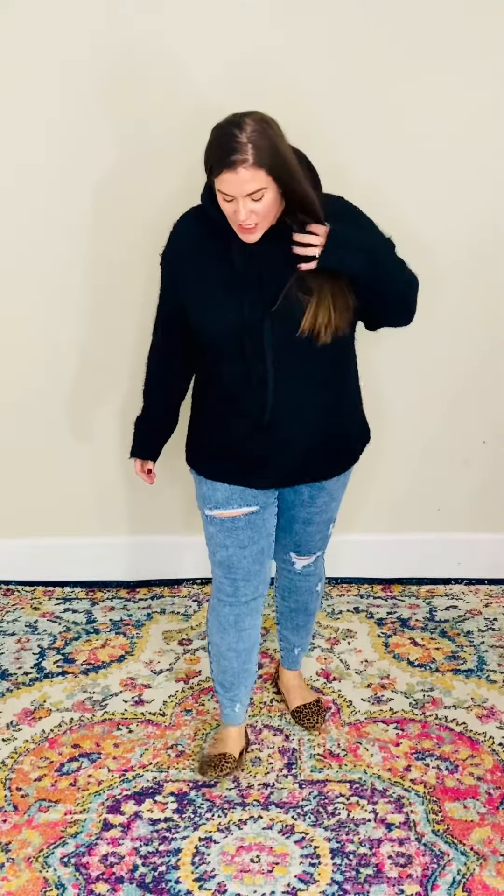It is not itchy by any means. It is just a fabulous hoodie to pop on over top of any of your long sleeve shirts or short sleeve shirts. I just have it on with a pair of Judy Blues and a pair of little slip-on sandals. Super cute.